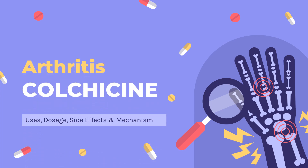Colchicine is an alkaloid used to treat gout and familial Mediterranean fever, as well as prevent major cardiovascular events.